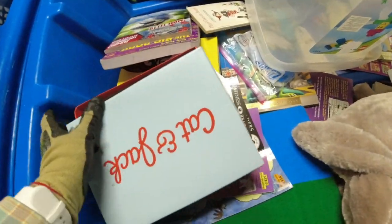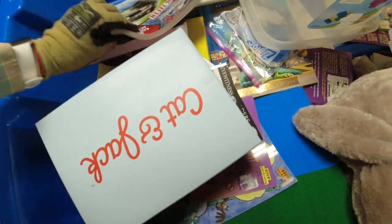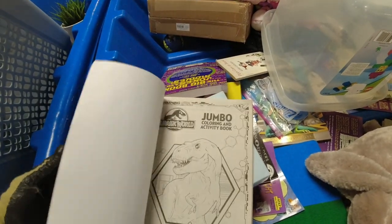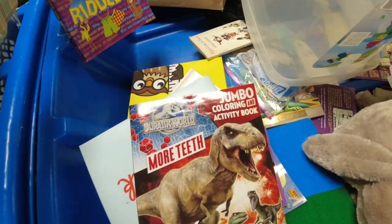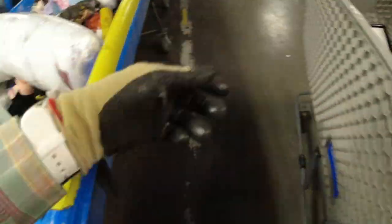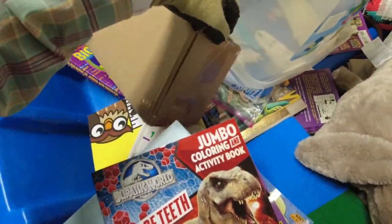I was sorting through books and found a pair of shoes for kids. There were a number of kids' books in here. This coloring book I thought about, but I'm trying to stay away from more modern things and only pick up vintage stuff.